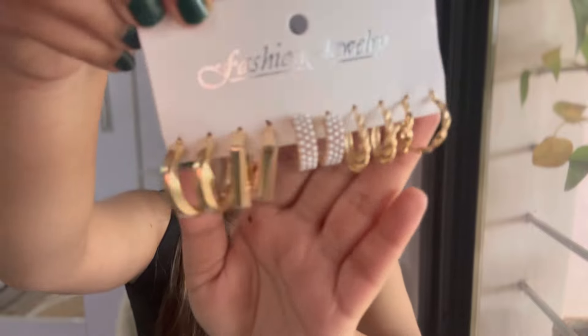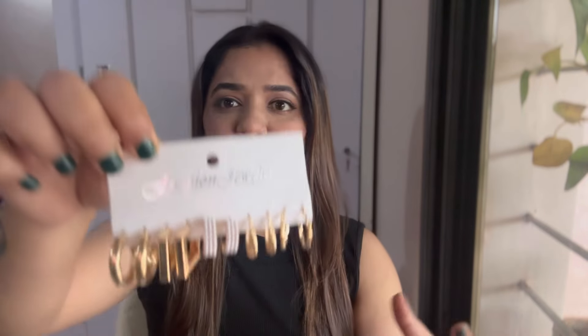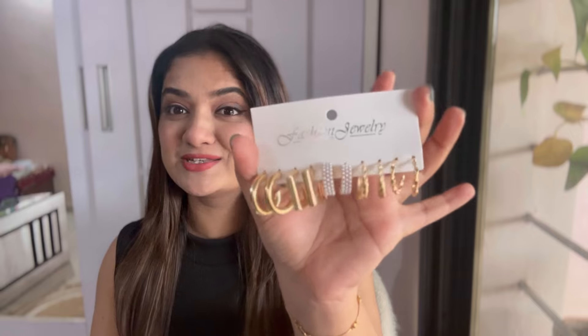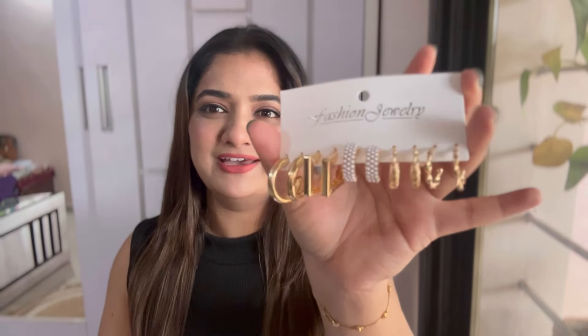These just costed me ₹181 — just look at them. The quality is very nice, it doesn't feel cheap at all. ₹181 for five pairs of earrings — you can go and buy this one because it's very very good and useful in your day-to-day life.